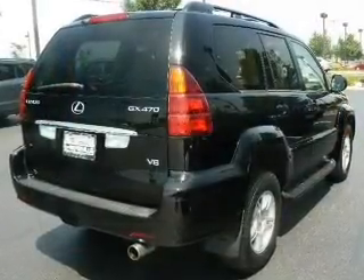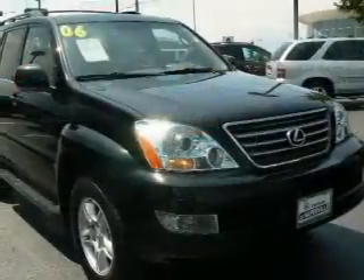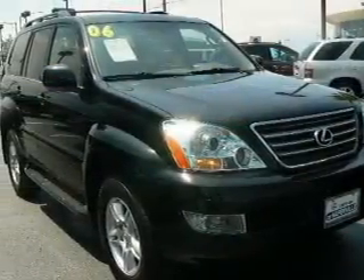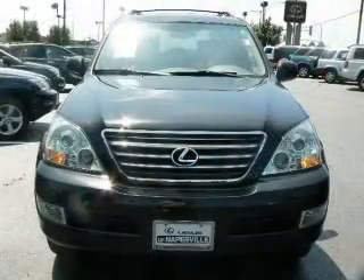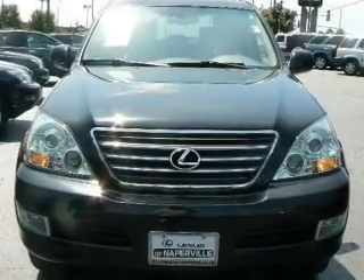Premium wheels lend a distinctive appearance. The anti-lock braking system will help deliver you safely to your destination. Heated seats make cold weather driving more endurable. Enjoy the flexibility of multi-zone temperature controls. Let the outside in with a built-in sunroof.